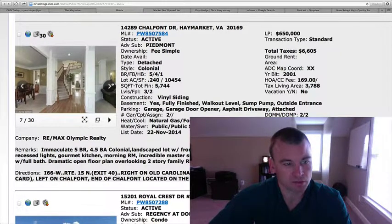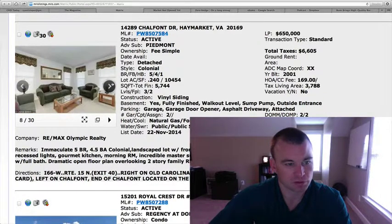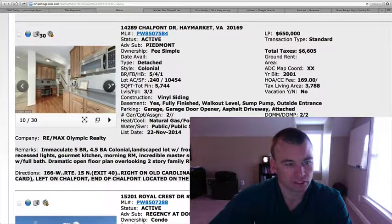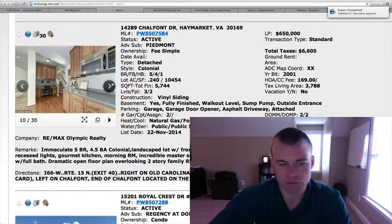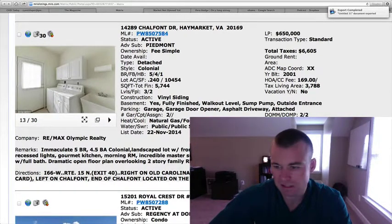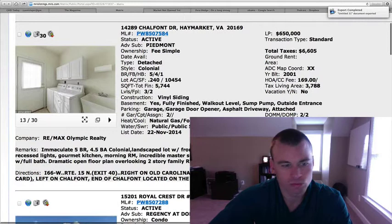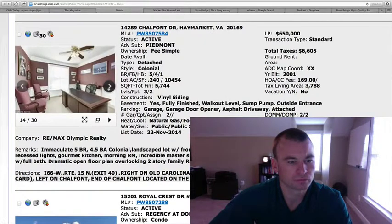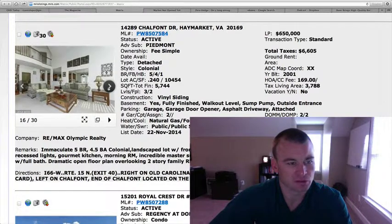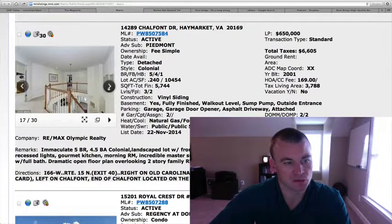You can see quite a bit of money has been put into this home. Here's your entryway with hardwood floors. You've got your dining room to the left and formal living room to the right. Kitchen — it appears to be some Corian countertops or granite, can't tell, it doesn't say in the listing. Office area. Two-story family room. Nice stone fireplace that runs all the way up. Catwalk that looks down in there as well.